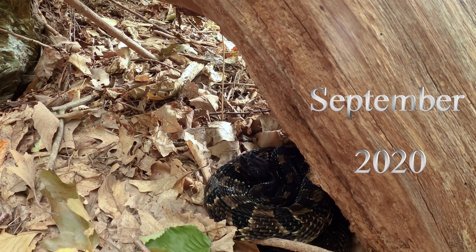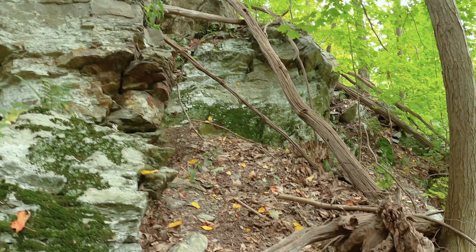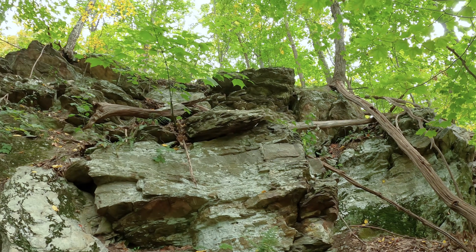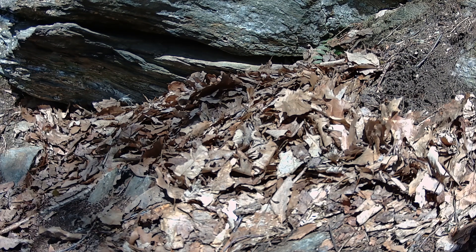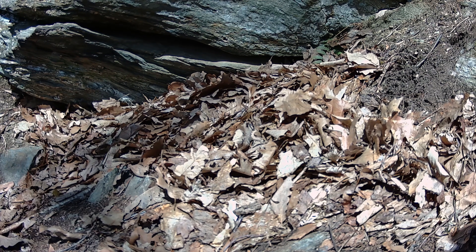We are going to start with footage from what I consider the smaller den — the site where we only had a single trail camera set up. A lot of the footage captured was of nothing, just the sensors being repeatedly triggered and annoyingly so by the wind blowing leaves.